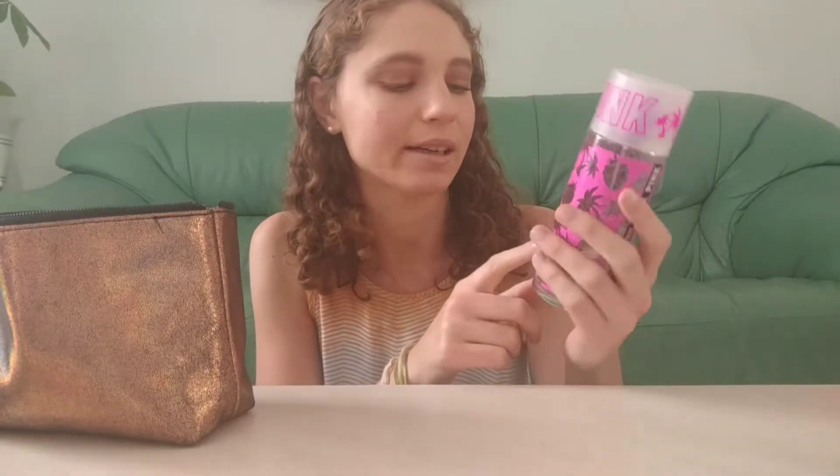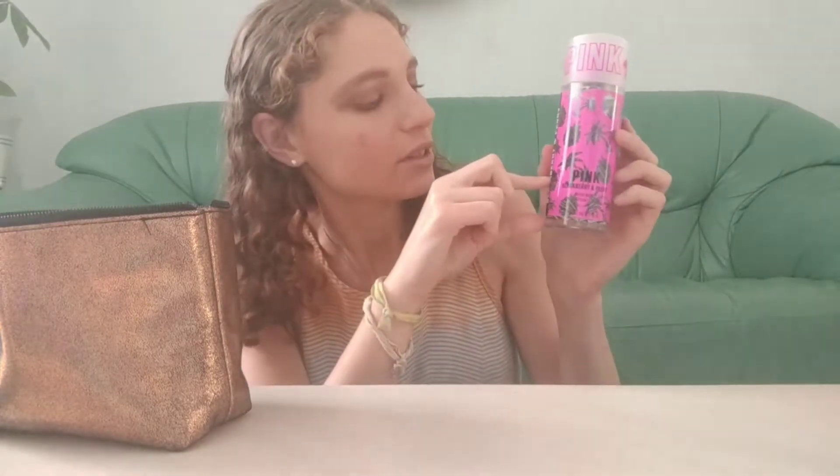The first thing I have is my Victoria's Secret Pink Blackberry and Peony Body Mist and I've made more progress on this. I started this in the spring and I actually made a line for the month of September. I've been making a lot of progress — there's not that much left. I think probably by the end of the year this will be gone. I am getting a little tired of it so I'm ready to move on. I've used about three quarters of it, so I'm happy with my progress.